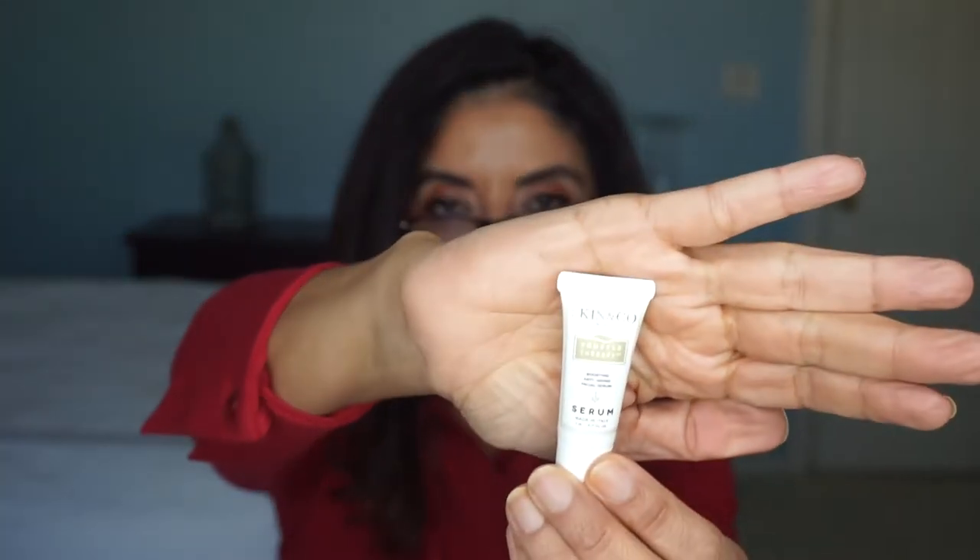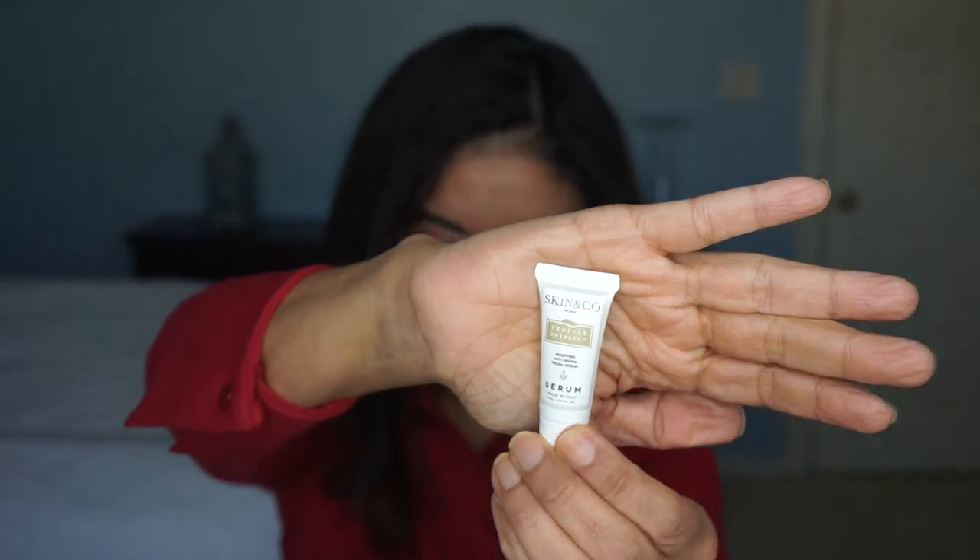Skin and Company Truffle Therapy Boosting Anti-Aging Facial Serum — this is a deluxe sample size. Luxurious truffle makes everything better and this serum is no exception. With an advanced antioxidant-rich formula and truffle extract, it works beyond the surface layer of your skin to restore a youthful radiant complexion. Achieve an inviolable winter glow with this beauty essential.